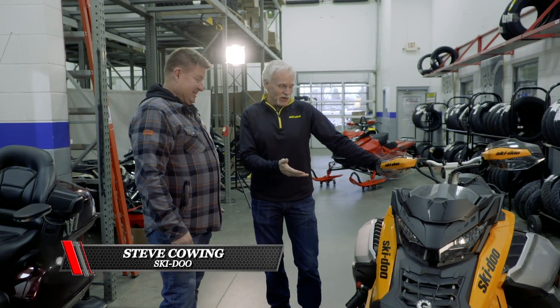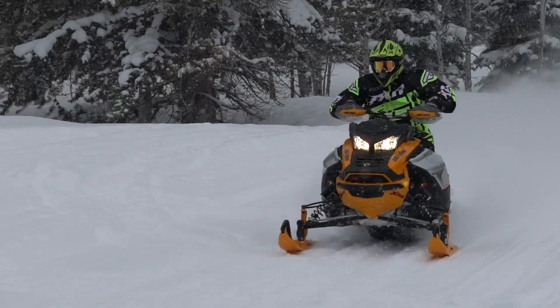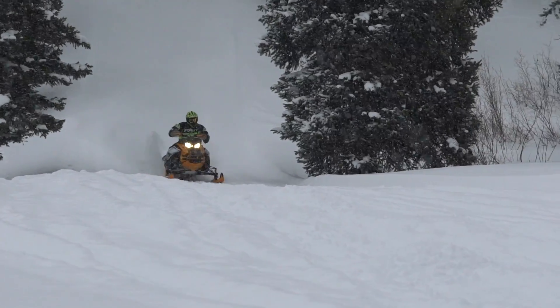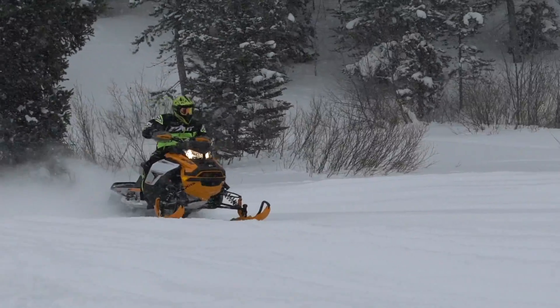These are new buggies for the year. Well, this is the first of them. This one was your Sled of the Year — the XRS package, Renegade XRS with the 900 Ace Turbo in it. Same as your Sled of the Year. We thought you really should have one. I put quite a few miles on it last year in prototype form, and now I get a production one. I'm very excited.